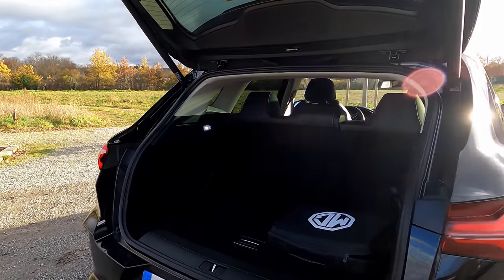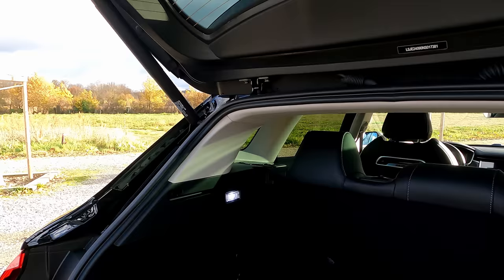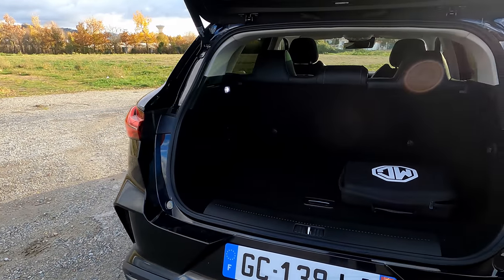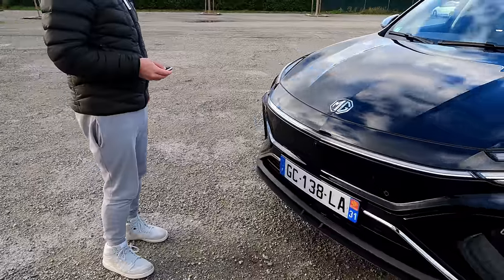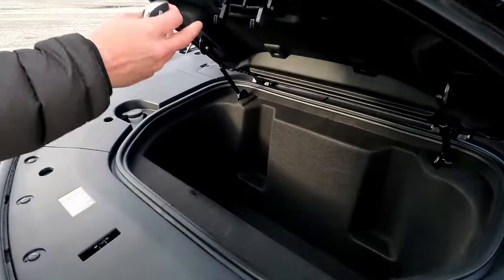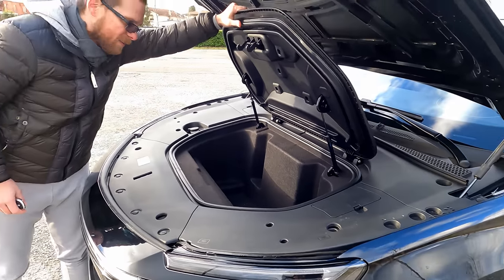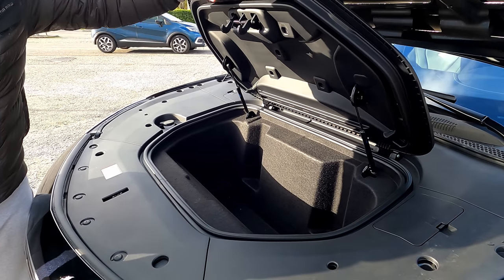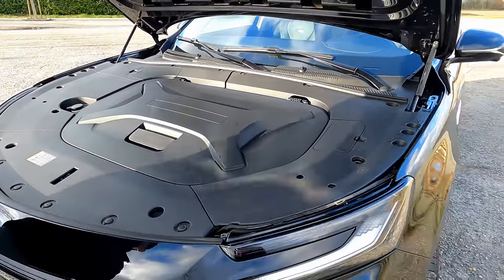Bonne surprise pour ceux qui sont fans de Tesla : MG a pensé à mettre un coffre avant, un vrai frunk avec un beau volume. Je dirais même que c'est plus grand que celui de la Tesla Model Y. En tout cas, on a un rangement à l'avant, c'est vraiment bien pensé. C'est une belle surprise.